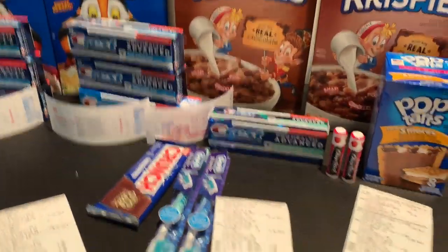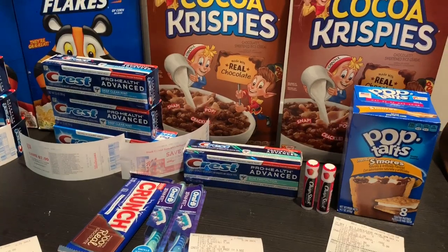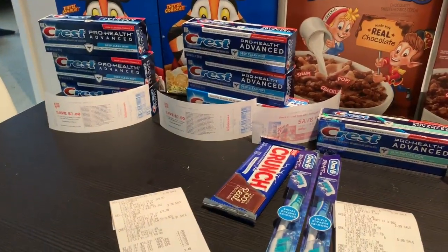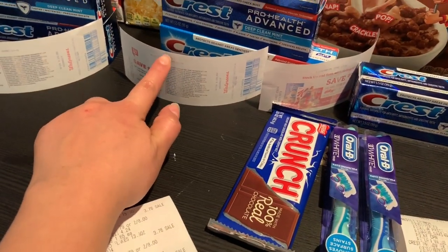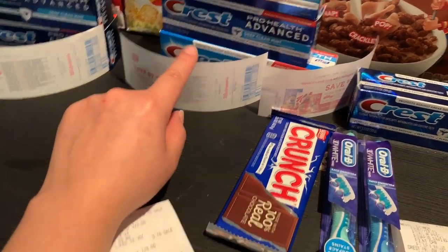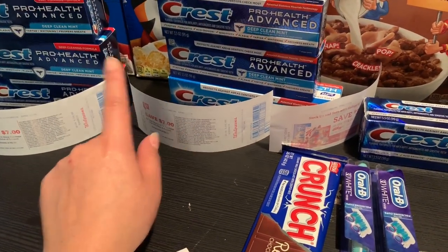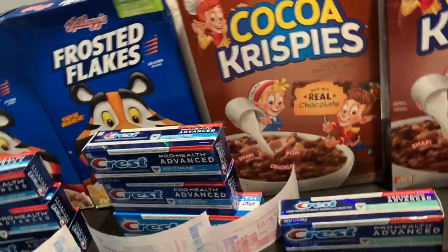Hey friends, welcome back to my channel. In this video I want to share my last haul that I just did at Walgreens. I wanted to see if that seven dollar register reward would roll on my next transaction — and it did. I did a couple different transactions rolling the same register reward.